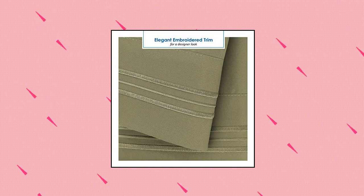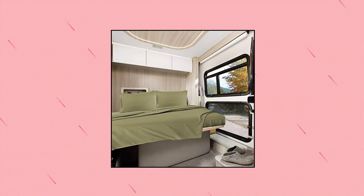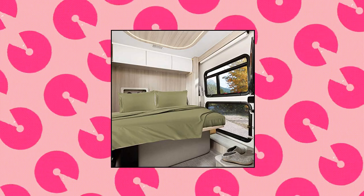Fitted sheet measures 60 inches by 75 inches and fits mattresses 10 inches deep. Flat sheet measures 99 inches by 90 inches. Pillowcases measure 20 inches by 30 inches. Hotel quality bedding is woven from the highest quality microfiber material, double brushed on both sides for ultimate softness and comfort.